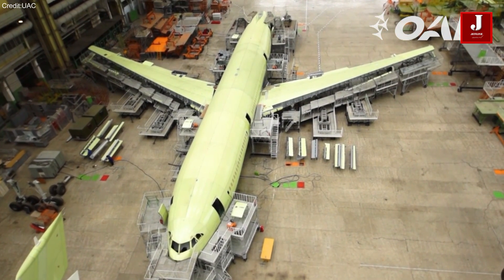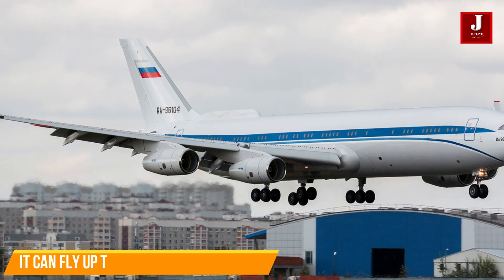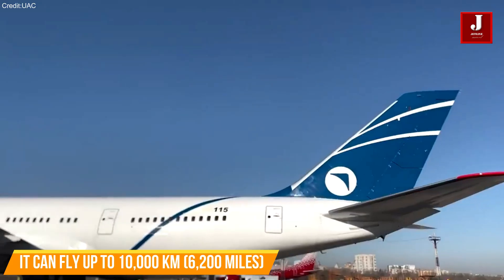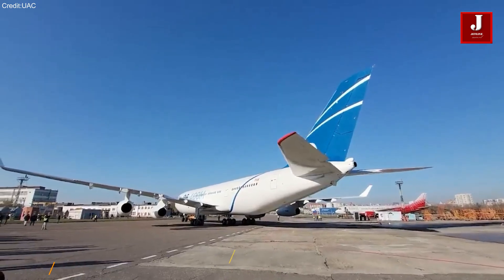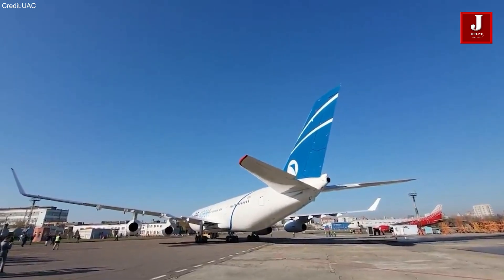The Ilyushin 96-400 is a great option for long-haul flights because of its remarkable range of up to 10,000 kilometers (6,200 miles). With its expanded passenger capacity and long-range capability, it gives airlines that fly internationally a competitive alternative.